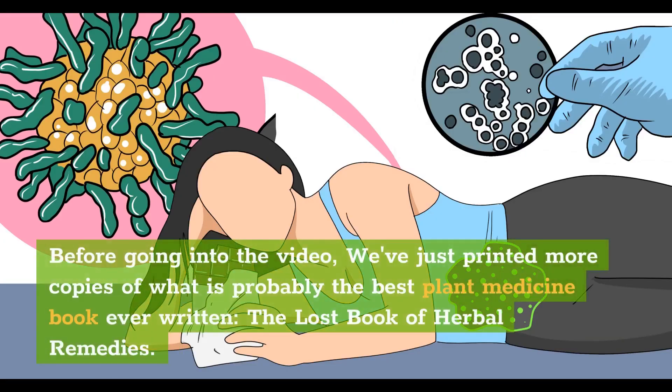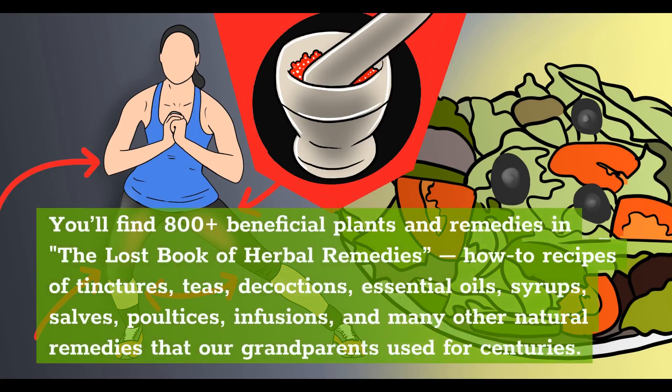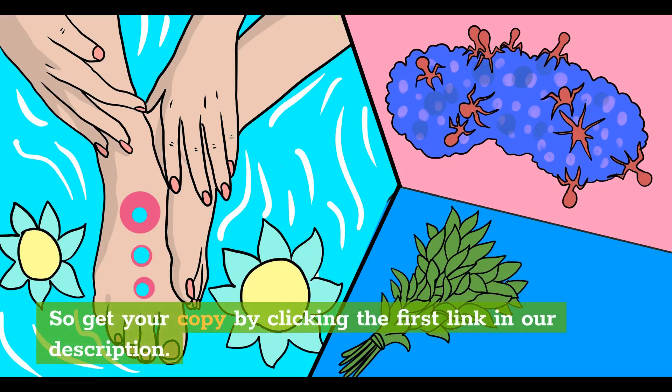Before going into the video, we've just printed more copies of what is probably the best plant medicine book ever written, The Lost Book of Herbal Remedies. You'll find 800-plus beneficial plants and remedies — how-to recipes of tinctures, teas, decoctions, essential oils, syrups, salves, poultices, infusions, and many other natural remedies that our grandparents used for centuries. What's also special about this book is that it has between two and four color pictures for each plant and detailed identification guidelines to make sure you've got the right plant. So get your copy by clicking the first link in our description.